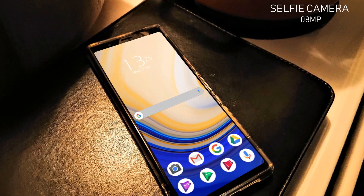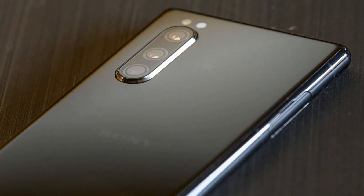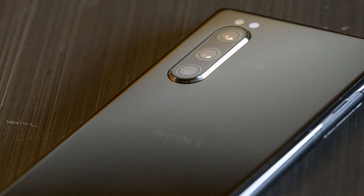Let's talk about its front-facing camera. The front-facing camera of the phone will be 8MP, which is a bit on the lower side looking at the other specs of the 5 Mark II. The handset will also contain a fingerprint reader.